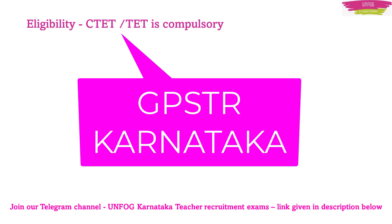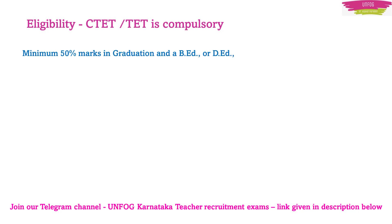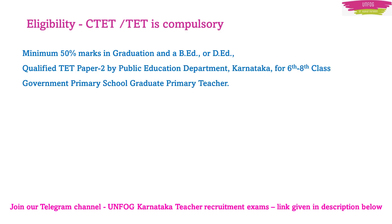Coming back to our question — whether CTET and TET is compulsory for GPSTR. The answer is yes, it is compulsory. Minimum 50% marks should be there in graduation, the aspirant must have done B.Ed or D.Ed, and the aspirant should have qualified TET Paper 2, which is conducted by the Public Education Department Karnataka for 6th to 8th class GPSTR.